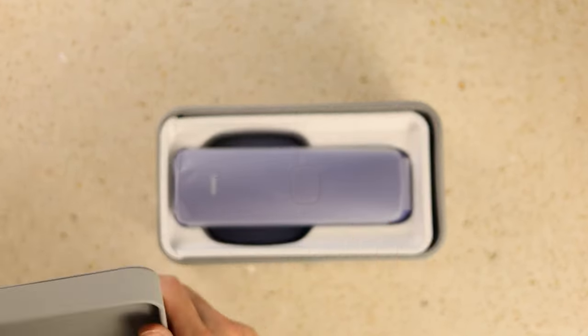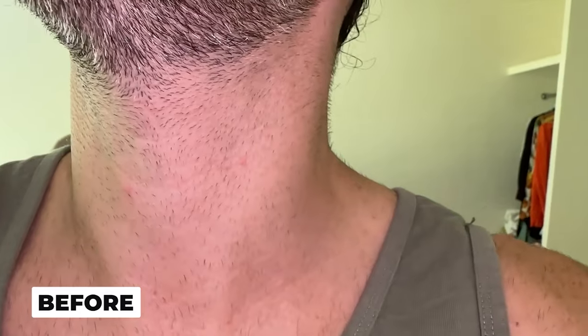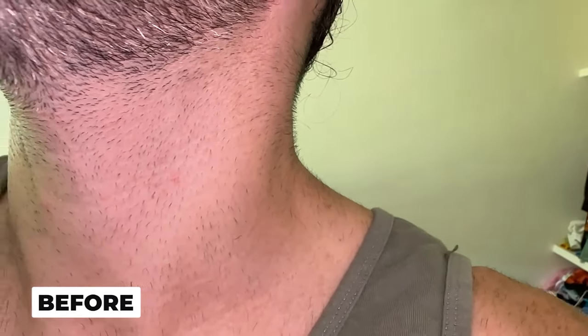I decided to use those devices on an area that is visible, that I can show on camera, and that has a lot of dense hair that I want to get rid of. So I decided to try the Ulike Sapphire Air 3 on my neck. I made a video of how the hair on my neck looks like before starting the treatment.